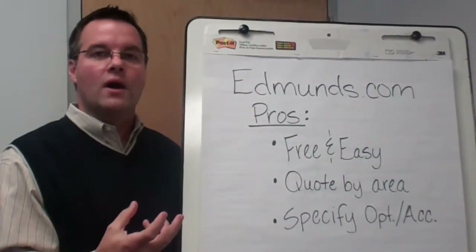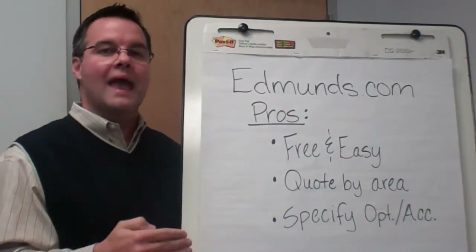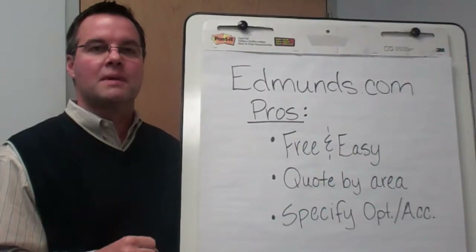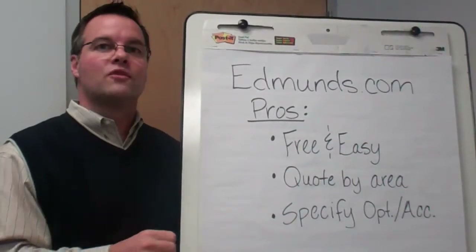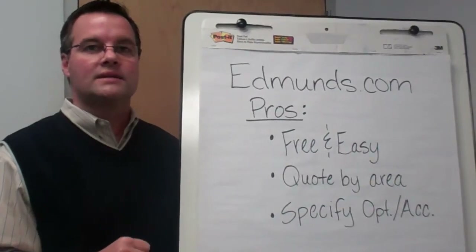It's a more intimate crowd that they provide that lead to, and I think you'll be happy that you're not going to be getting emails from all over the country in places that you would never buy the vehicle, so that's an advantage I think to Edmunds.